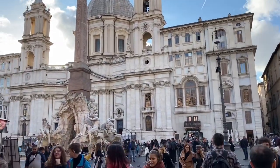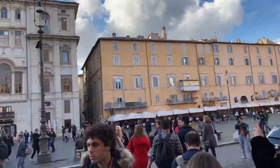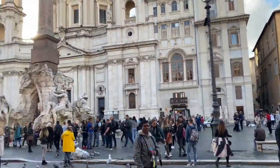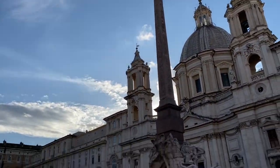Another beautiful location, guys. This is Piazza Navona, and the weather is literally perfect — it's 17 degrees right now.